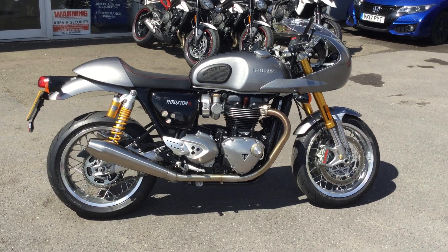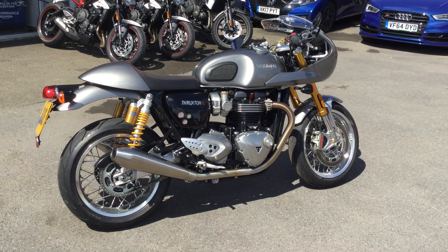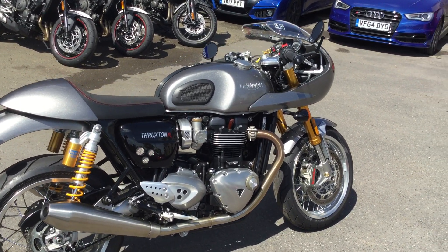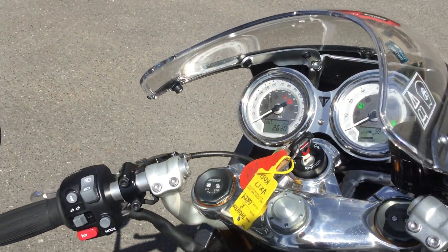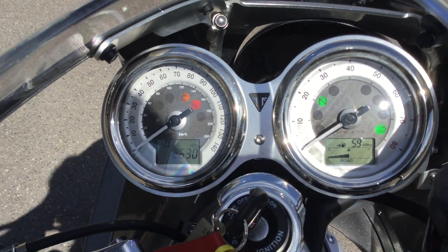Now this is the ultimate modern classic for Triumph — a cafe racer style bike beautifully finished in metallic silver ice. So one owner, full service history. I know the mileage is low — I'll zoom in to show you. It's currently done 2,630 miles.